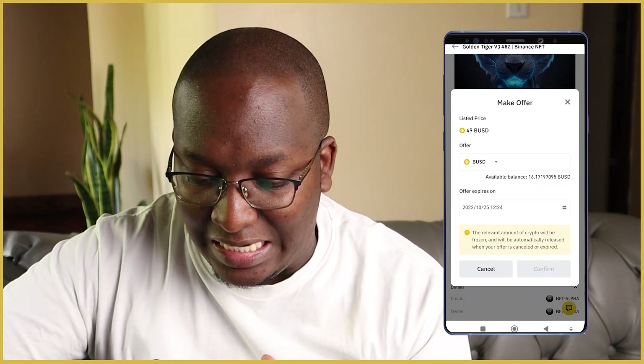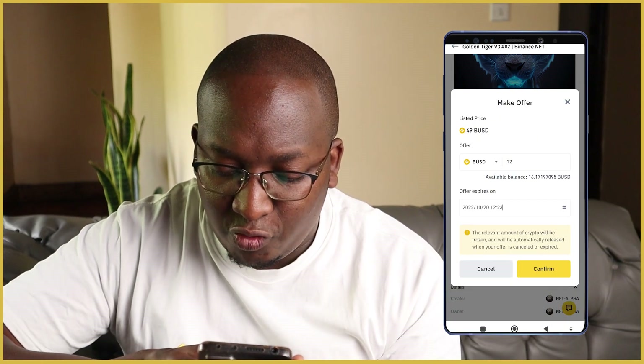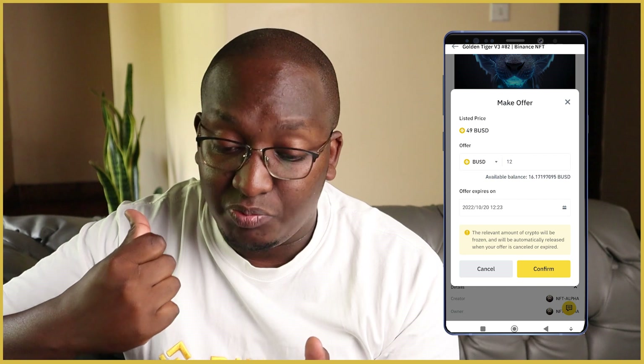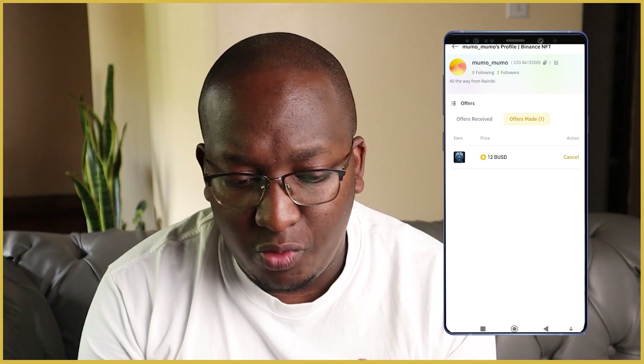I'll click 'make an offer' for 12 BUSD with an expiry of three days — so until the 20th, with the earliest time of 12:23. The relevant amount of crypto will be frozen and automatically released if your offer is cancelled or expires. If they accept, I'll pay 12 BUSD; if someone else buys it first, the money is released back to my spot wallet. After clicking, it processes and we can see the offer of 12 BUSD has been placed. And that's a simple way to buy your Binance NFT.